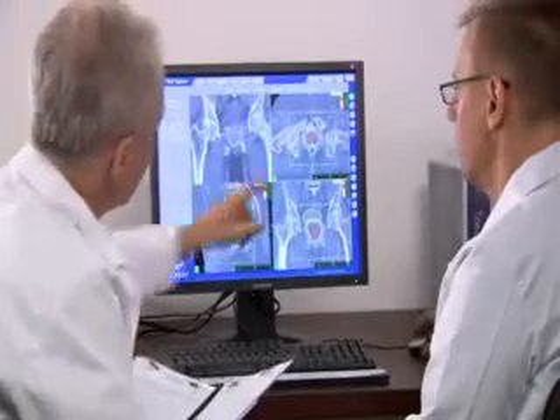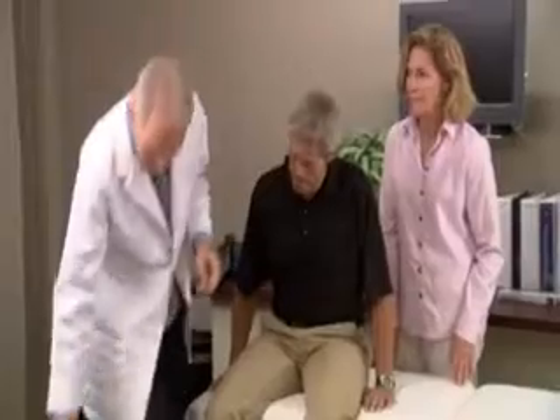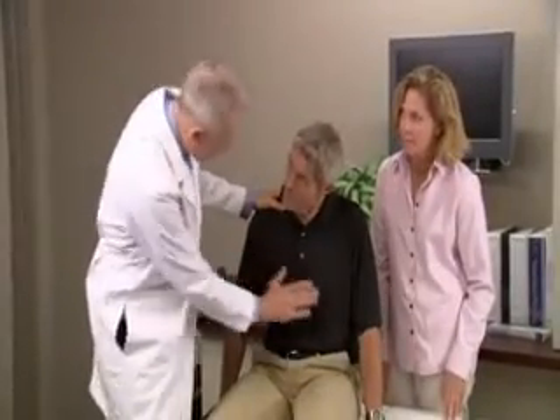Prior to CyberKnife treatment, you will be scheduled for a short outpatient procedure in which three to five tiny gold seeds, called fiducial markers, are inserted into the prostate. For prostate treatments, the fiducials are placed through a needle, which is guided via an ultrasound.